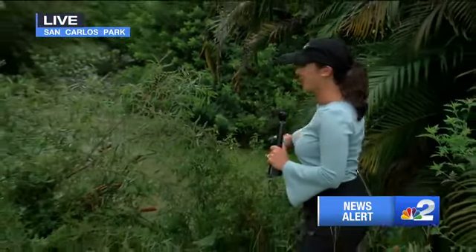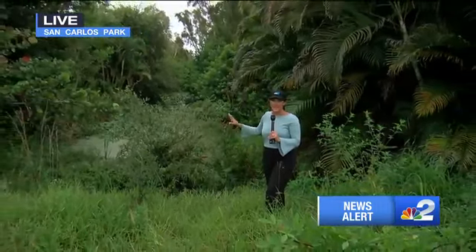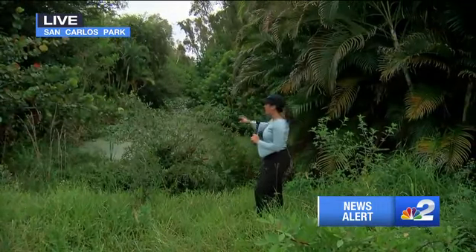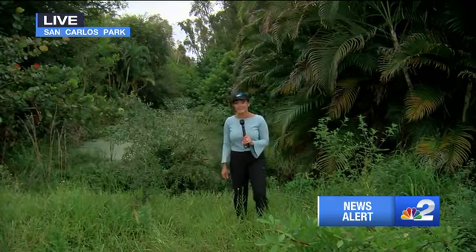If you didn't know any better, it kind of looks like I'm standing in a forest — a really overgrown one. But if I took a few steps back this way, I'd end up in a canal. You can see what I mean as we zoom out and give you the full picture. Clearing out some of these canals in this area is part of a big mitigation plan to prevent flooding in the future.